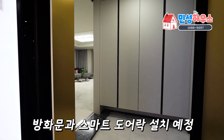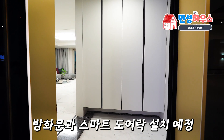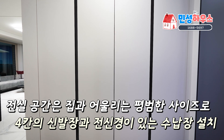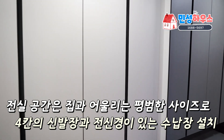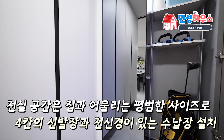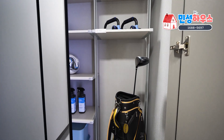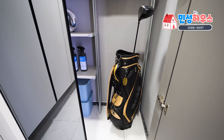여기도 방화문은 설치되지 않았는데 실제로는 방화문이 설치됩니다. 문을 열고 실내로 들어오면 정면에 4칸의 신발 수납장, 그리고 오른쪽에 흑경이 달려있는 2칸의 신발장이 있어요. 카메라 때문에 한쪽 문을 열어놨는데, 여기는 깊이가 조금 있어서 골프백도 세울 수가 있습니다.